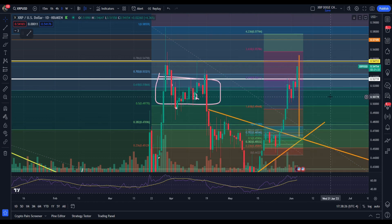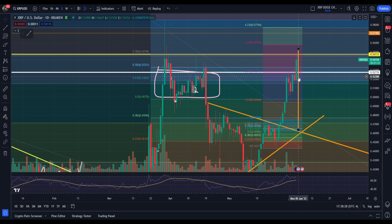We've been doing this for XRP for how many days now? Looks like one, two, three, four — we talked about this earlier in the week, right over here. So about four or five days.